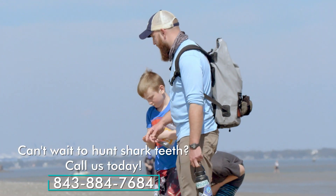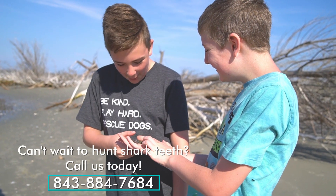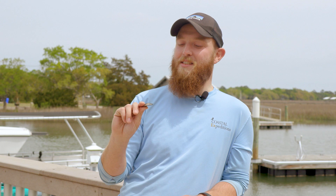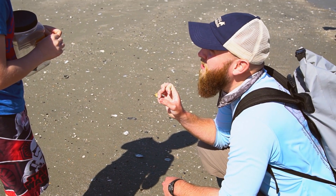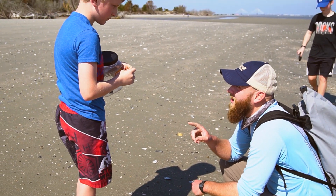Like we as paleontologists, we're just kids that never grew out of our dinosaur phase. We love exposing people that may have lost that spark, that may have lost that interest, to something like this. Something as simple as a shark tooth could be enough to get people really interested and back into their love of fossils and nature. I love that part of this job.